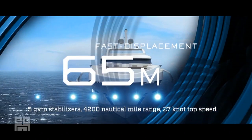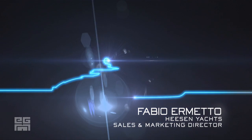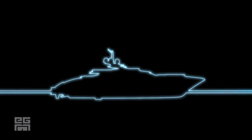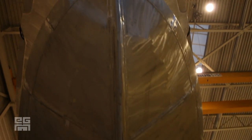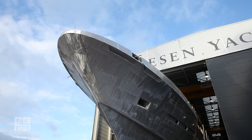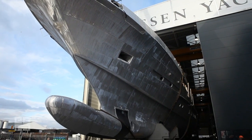Hazen is a shipyard well-known worldwide to be always ready and available to accept new challenges. The 65-meter we have just presented is a confirmation of this attitude. It's a boat with a very innovative hull, innovative design, and which will be exceptionally environmentally friendly.